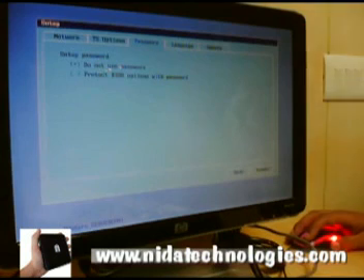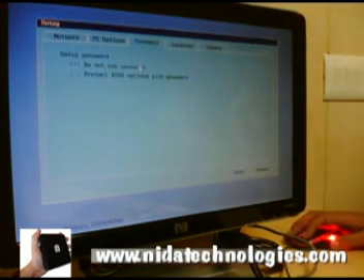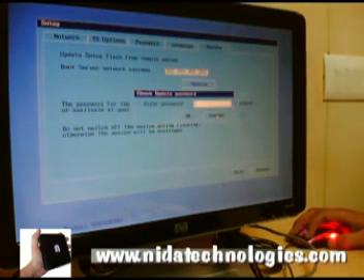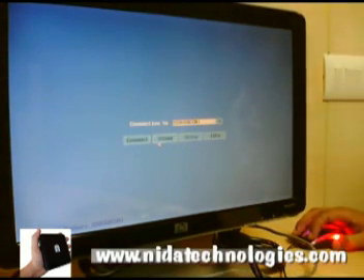Nita Ultra Thin Clients is more than 20 times more reliable than a traditional computer. The calculated mean time between failure using standard testing methods for Nita Ultra Thin Clients is more than 400,000 hours, as compared to 20,000 hours in the case of traditional computers.